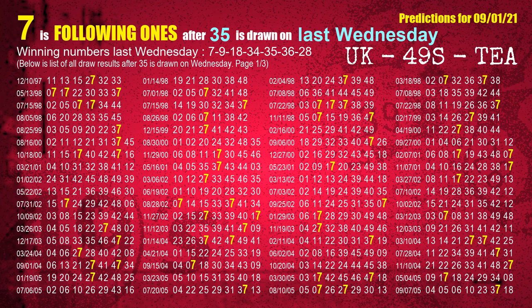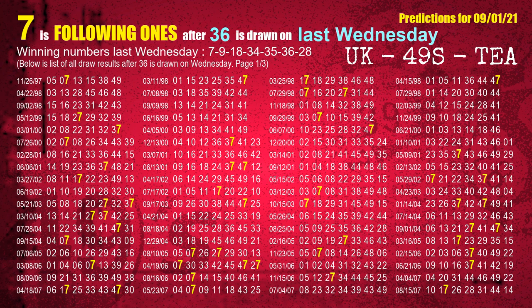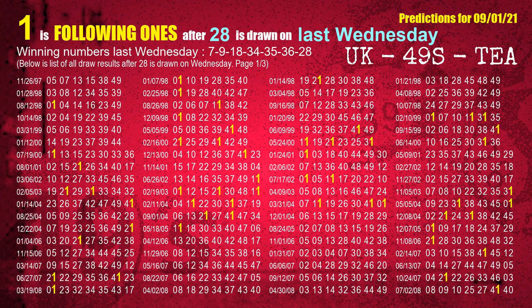The fifth winning number last Wednesday is 35. The most frequently following units digit is 7 when 35 is the winning number on last Wednesday. The sixth winning number last Wednesday is 36. The most frequently following units digit is 7 when 36 is the winning number on last Wednesday. The booster winning number last Wednesday is 28. The most frequently following units digit is 1 when 28 is the winning number on last Wednesday.